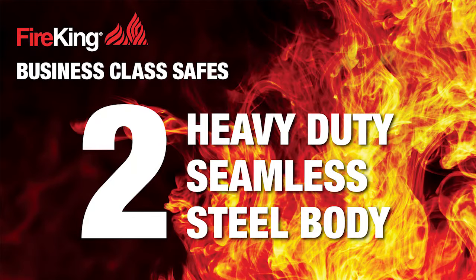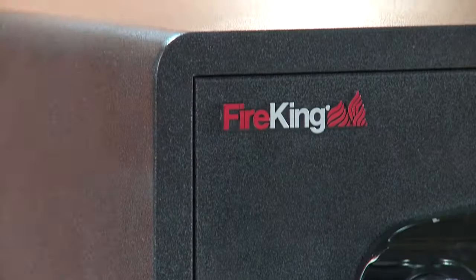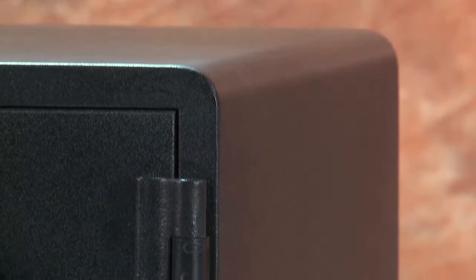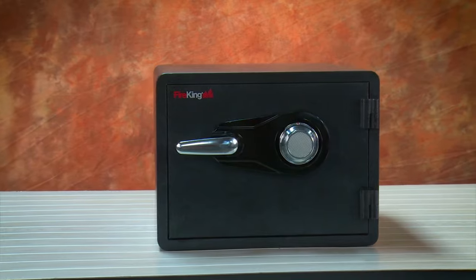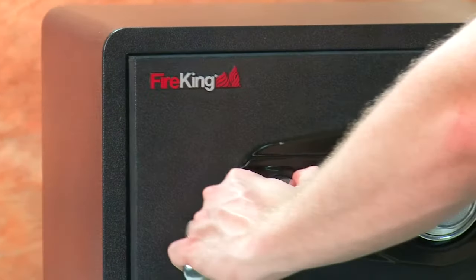Secondly, the Fire King business class safes are manufactured with heavy-duty seamless steel bodies. No seams means no vulnerable points of entry and extra protection from incidental water damage. Heavy-duty steel means greater protection from fire with an ETL one-hour fire rating, and if your safe is damaged by fire we will replace it free so you can continue to protect your valuables with Fire King.